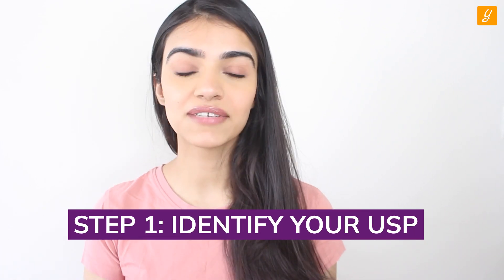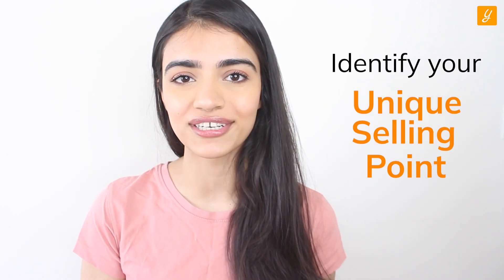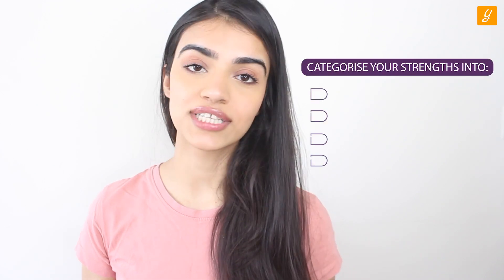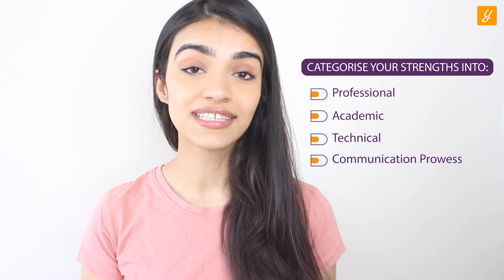Step one: Identify your USP. The first thing students need to do is understand what truly makes them themselves. Every individual is unique and that serves as a great platform to promote yourself. Identify your unique selling point by categorizing your strengths into professional, academic, technical, and communication prowess. This can be boosted by doing a certification program. Once you've identified your USP, it will give you a competitive edge over other applicants in the same domain.